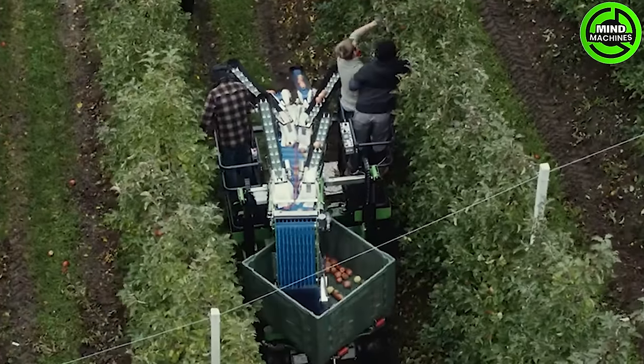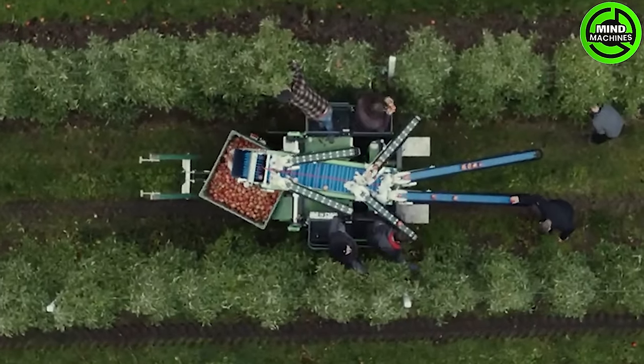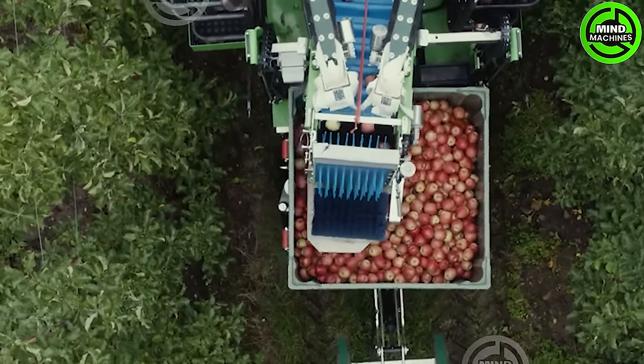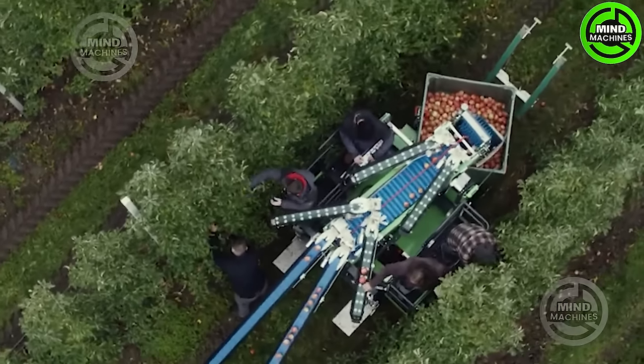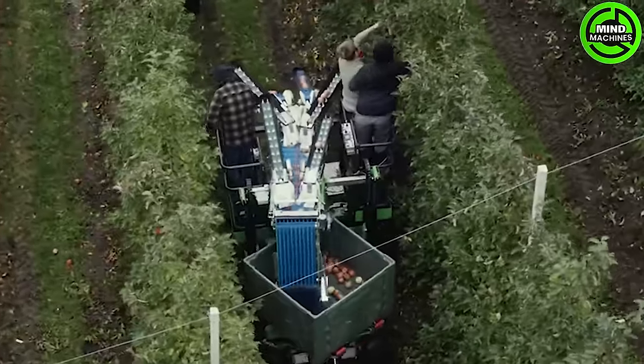The compact V11 harvesting machine incorporates the belted picking system. This advanced electrical setup is capable of functioning on slopes that surpass 30%. Additionally, it is outfitted with a versatile array of tools specifically designed to accommodate the harvesting needs of different types of fruits.